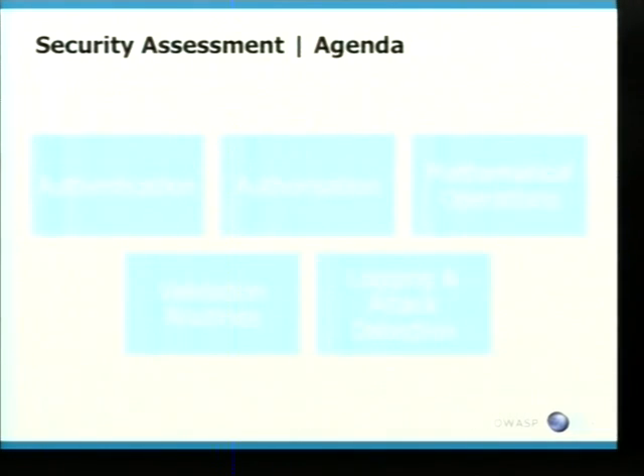So the agenda, what we're going to talk about today — this is not going to be a heavy, in-depth technical talk. I expect people here don't want to hear that at 3 o'clock in the afternoon. We're going to be looking at authentication, authorization, mathematical operations, validation routines, and then logging and attack detection. I'll touch on those topics and talk about what we've seen over the past four years assessing applications.